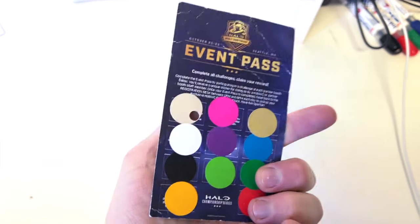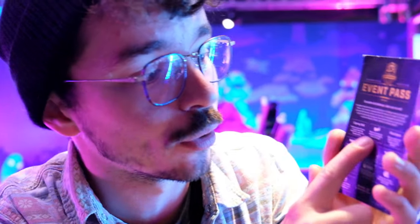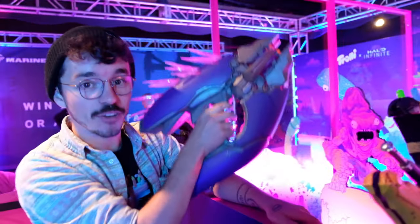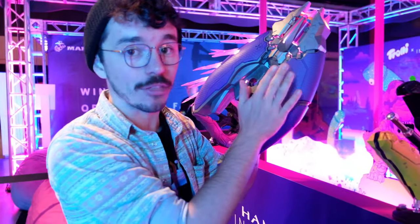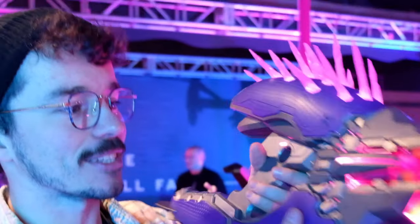As an attendee at HCS you get one of these event passes, and on the back are loads of different things you have to complete by interacting with the different booths. For the Trolley booth, you have to blast worms into enemy mouths with the Feedler. But we have something way cooler — the Nerf Needler! It lights up and looks absolutely gorgeous. Halo was awesome enough to provide this booth with this preview.